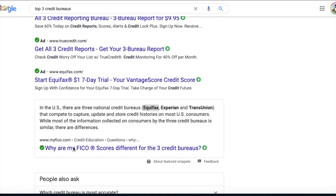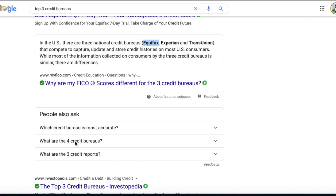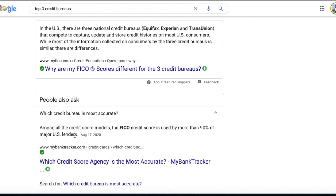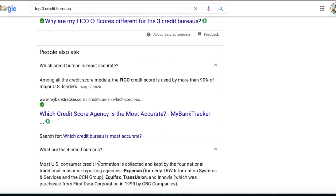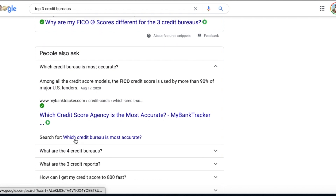You got to understand you have four different credit bureaus, and the most accurate are Experian, Equifax, and TransUnion. I've been kind of prolonging this whole video.